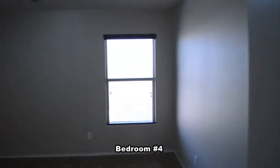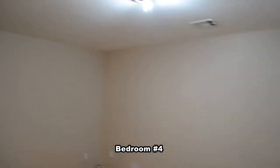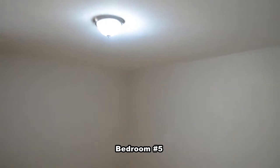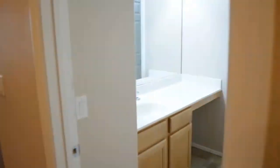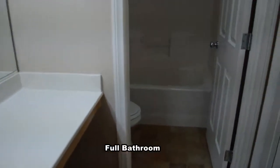The fourth bedroom has a walk-in closet and an overhead light. The fifth bedroom has a walk-in closet, overhead light, and an entry door to the full bathroom. The full bathroom has a tub-shower combo.